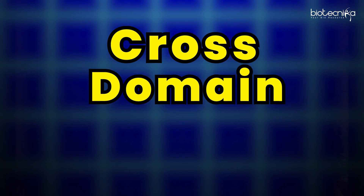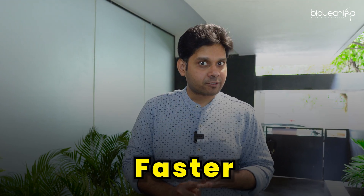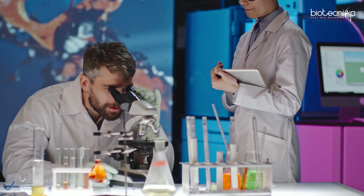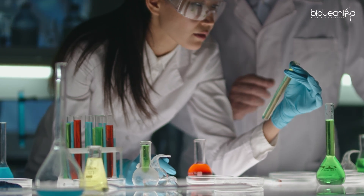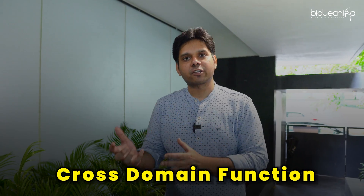The third and most important one is cross domain function. If you want to grab a high-paying biotech job faster in cities like Bengaluru, Noida, Himachal, Hyderabad, or Chennai — these jobs exist, but they're always looking for a minimum three to four years of experience. If you don't have that, get started with our team and we'll help you. But the most important factor is cross domain function.